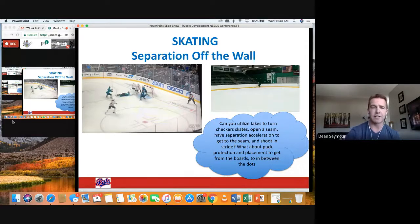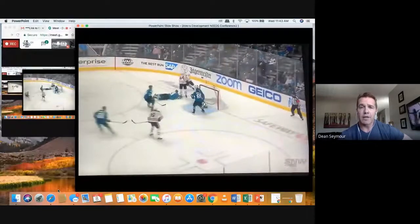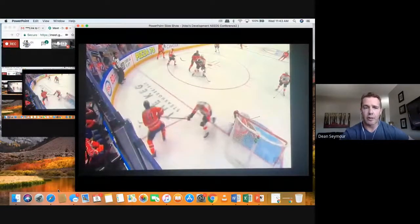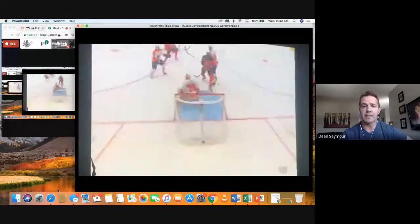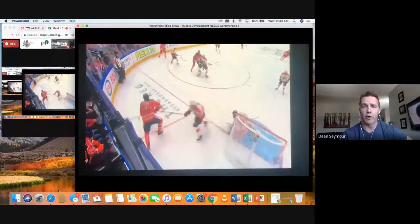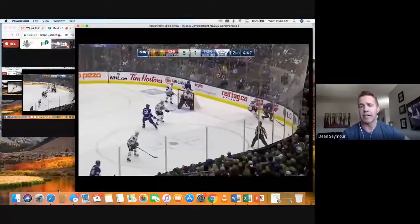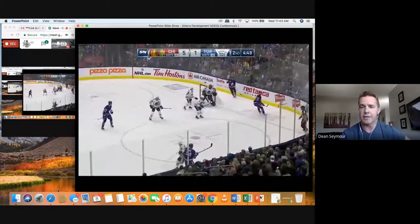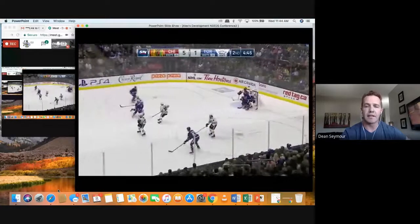When we talk about separation off the wall, we talk about the speed to get the seam. When a normal player goes and gets a puck, he probably gets it and looks around and tries to make a play. But elite players, like Connor McDavid below the goal line, when he gets the puck, he automatically moves his feet. Moving your feet creates a seam, creates separation — that's what we're looking for when trying to create space and find scoring opportunities. If he just stays in the corner and doesn't move his feet, he's not going to create space.